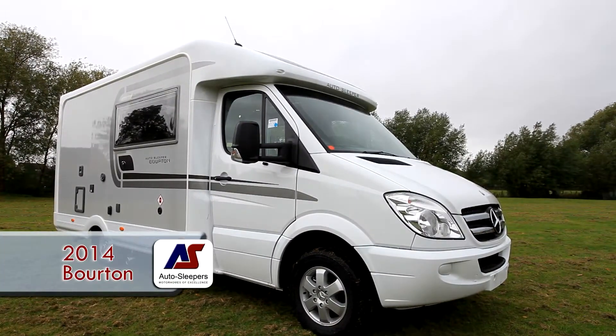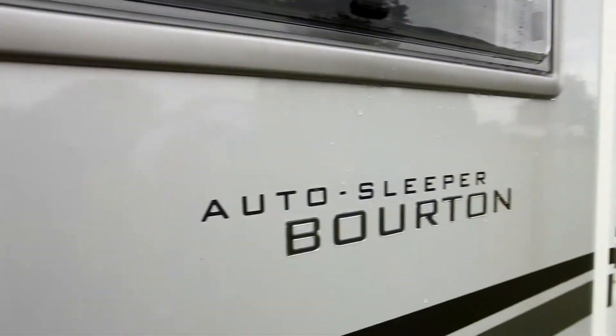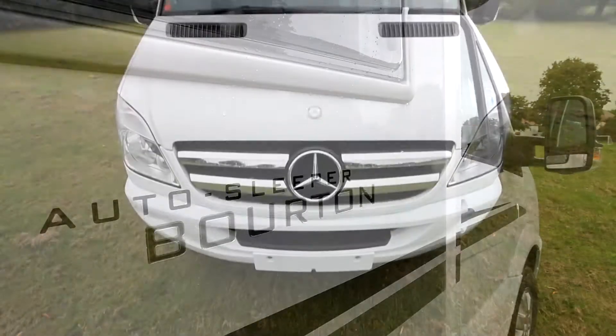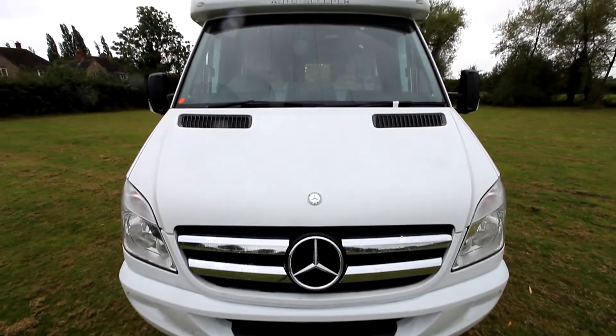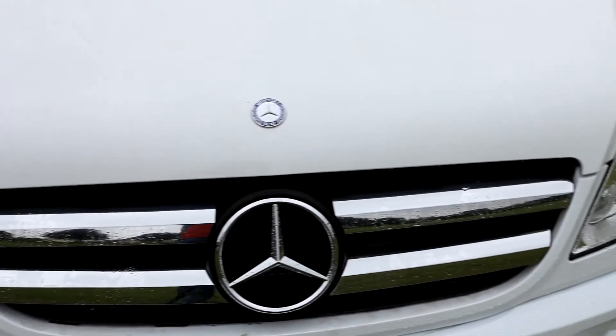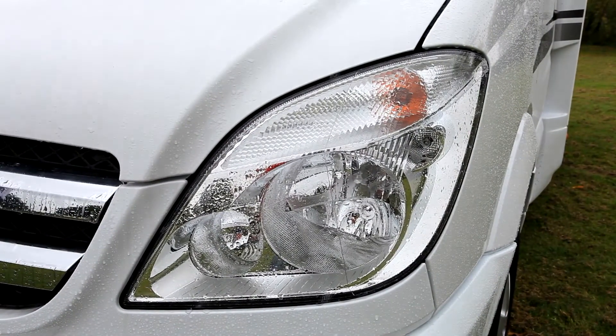The Autosleeper Borton is a classic two-berth coach built on the Mercedes Sprinter chassis, adding a certain cache to the Autosleeper name and coming with the powerful 163 VHP Euro 5 diesel engine. It's usually specified with Mercedes' latest seven-speed fully automatic gearbox.